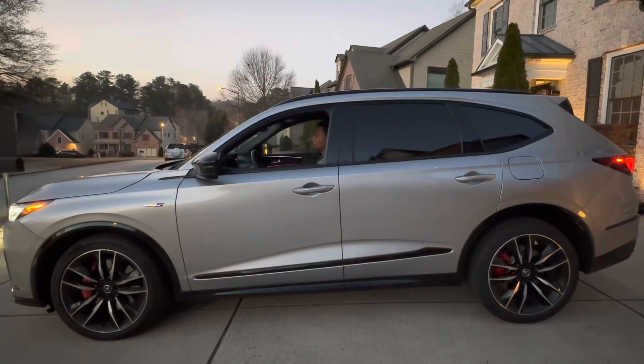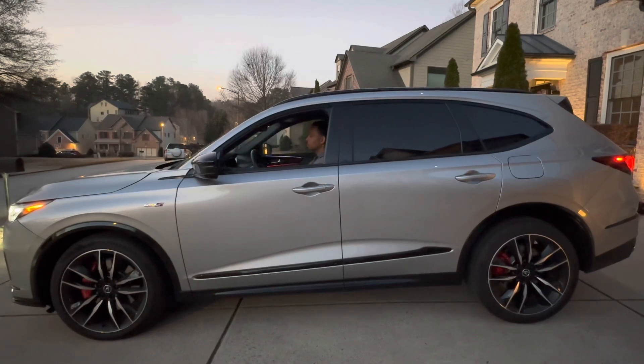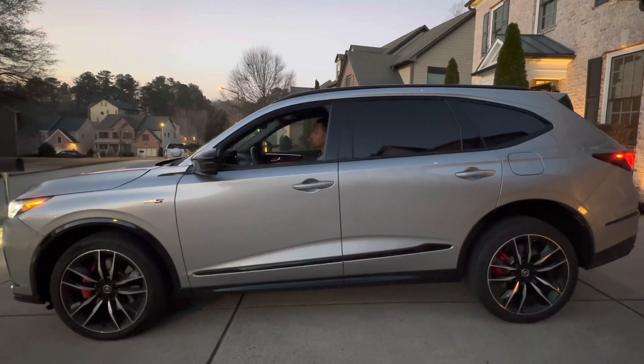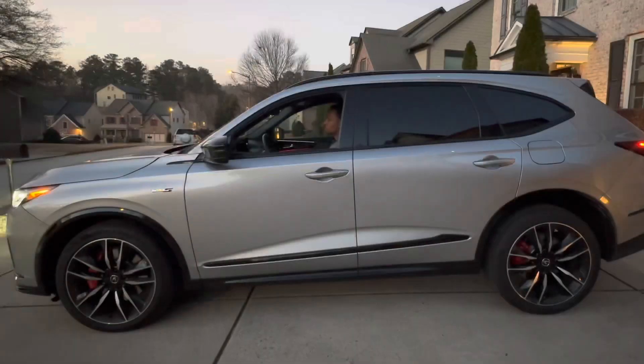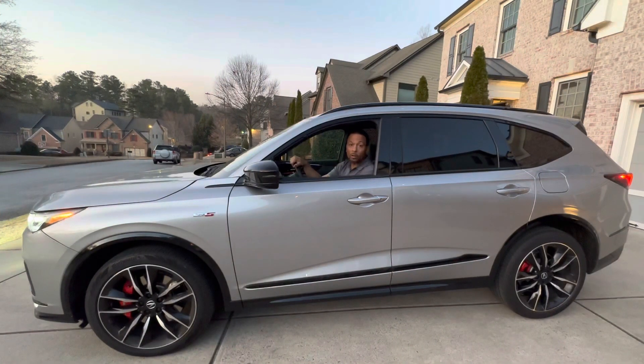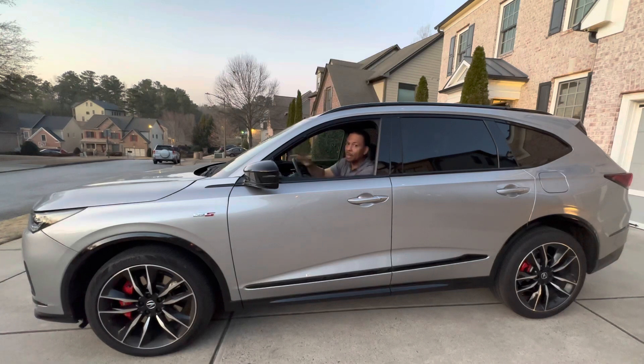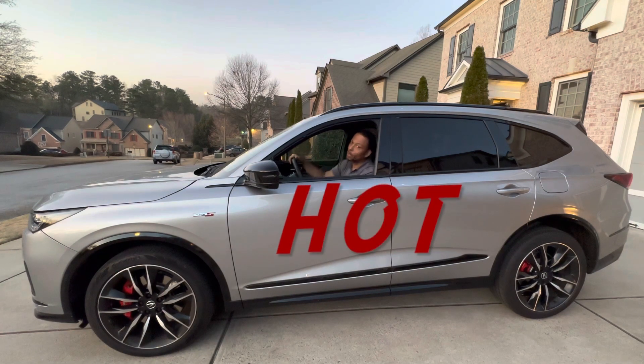The MDX also has adjustable height control — you can raise it up to two inches over standard height, and it lowers in Sport Plus mode for more aggressive handling. The 2022 Acura MDX Type S: with multiple drive modes you can really feel the difference, enough room for seven people, and the ability to drive an SUV like a sports car — we'd have to say this MDX is hot. Until next week, I'm Daryl Killigan for the Auto Insider.